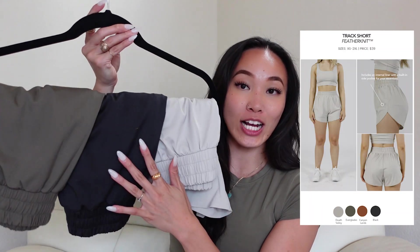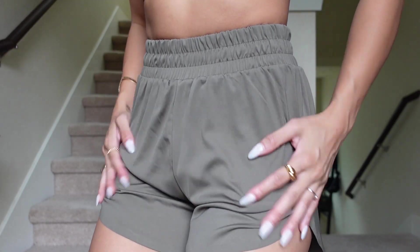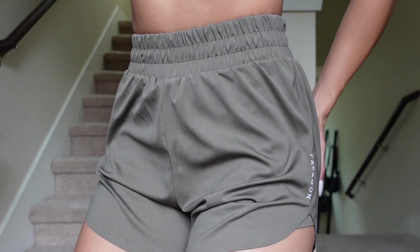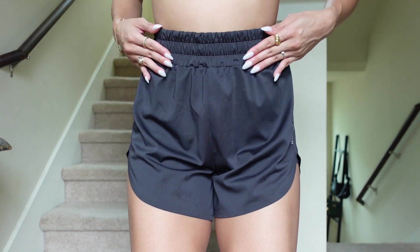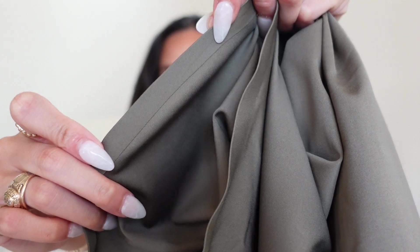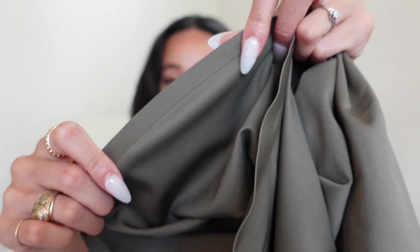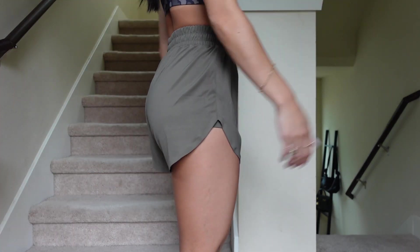Last but not least, we have Feather Knit. One of my favorite shorts to ever grace this planet is the Feather Knit Track Short. I picked her up in virtually almost all the colorways in a size extra small. Feather Knit is actually very similar to what Rec Stretch feels like, but it has a little more of a silky finish — it bounces so well and has this kind of velvety, almost suede-type finish. It features a high-waisted waistband that isn't too thick or too thin, and comes with a little internal drawstring on the side.